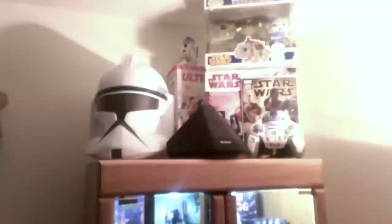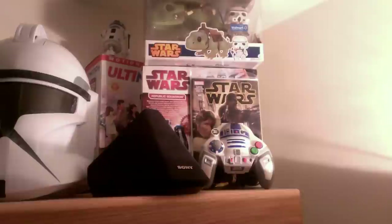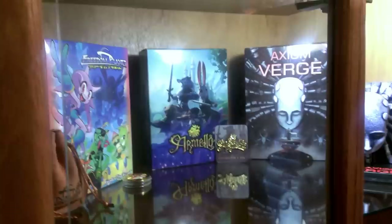Moving over here we've got some Star Wars collectibles: a Stormtrooper helmet, a few Star Wars plug-and-plays, Star Wars comic books, Pop vinyl figures, all that good stuff. Still haven't seen the new movie but Leif and I are going to go do that here soon.